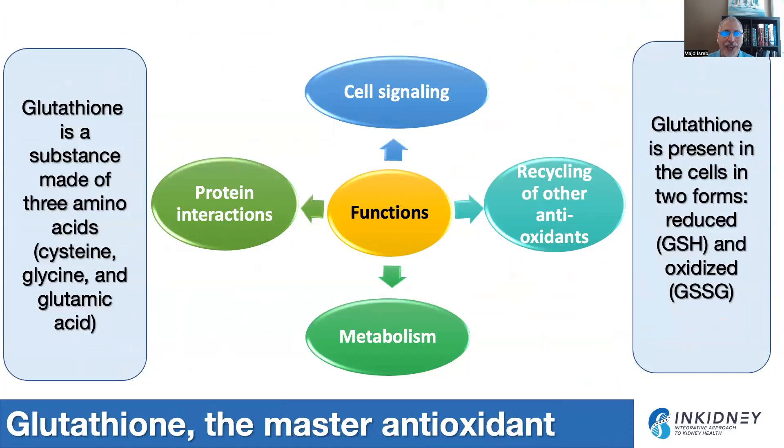We cannot talk about oxidative stress without talking about glutathione. Glutathione is a substance made of three amino acids: cysteine, glycine, and glutamic acid. It's present in the cell in two forms — the reduced form, or GSH, and the oxidized form, which is GSSG. Glutathione helps the cell fight oxidative stress and free radicals. It helps interact with other proteins, assists in cell signaling, recycling of other antioxidants, and also helps in metabolism.